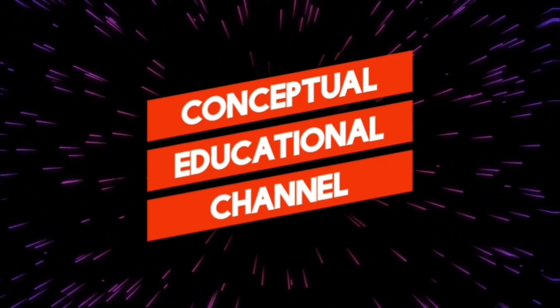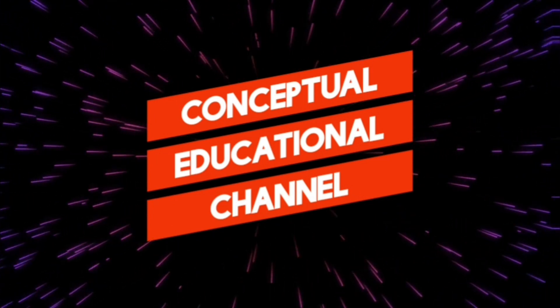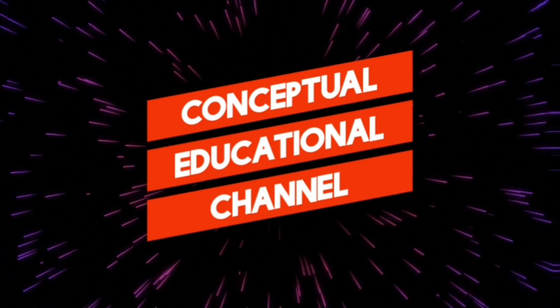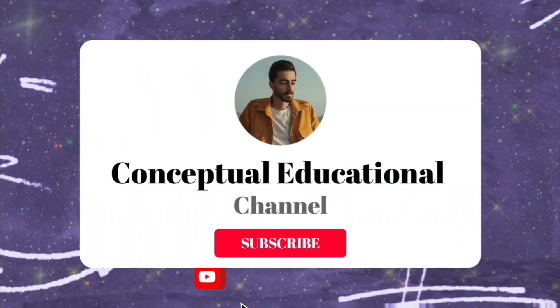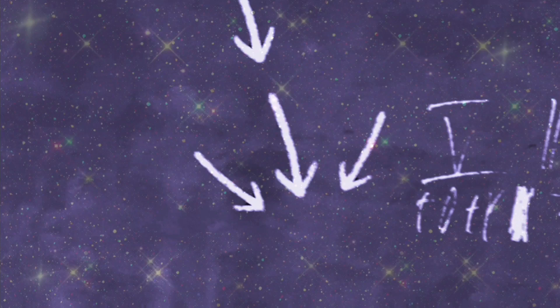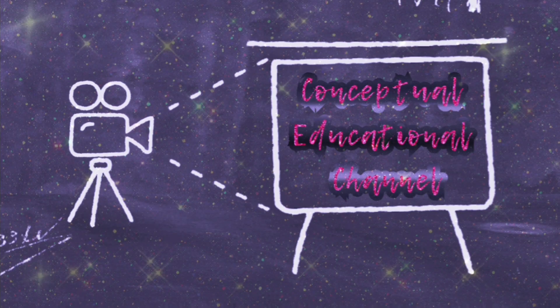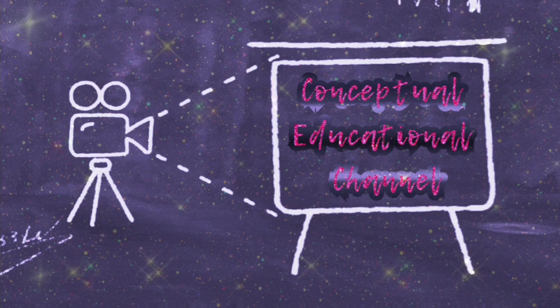Hi friends, a warm welcome to our conceptual educational channel. Today we are going to see Class 6 Term 3 Lesson 1 Magnetism one-word answers. Bookback answers will be done. Subscribe to our conceptual education channel for more useful videos. Magnetism, lesson one words.